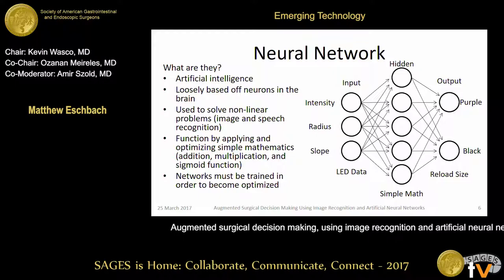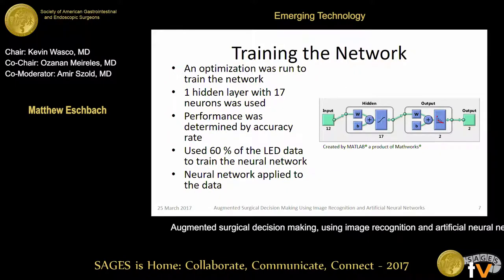We used Medtronic's tri-staple black and purple reload to classify those tissue thickness measurements. Neural networks are also used for things like image recognition, facial recognition, and handwriting analysis. They can also be used for more complicated things like treatment strategies for patients, or even to predict the NCAA tournament. Our network consisted of 17 neurons and was trained on 60% of the data. You have to train the network to optimize it and find a generalization that can be used on all of the data.